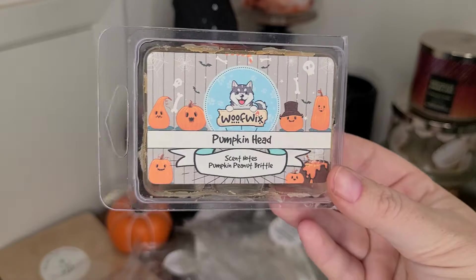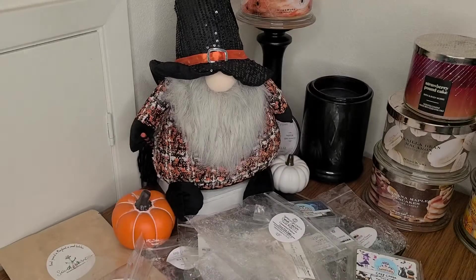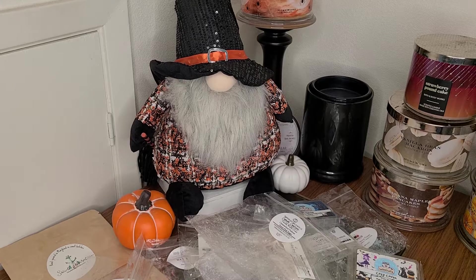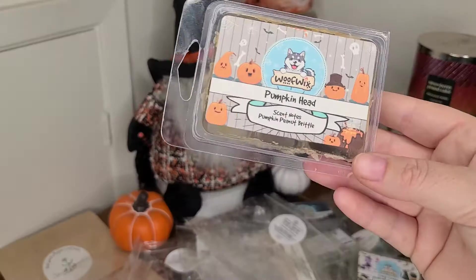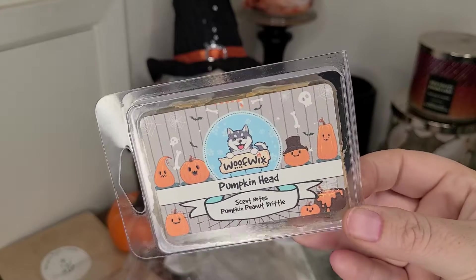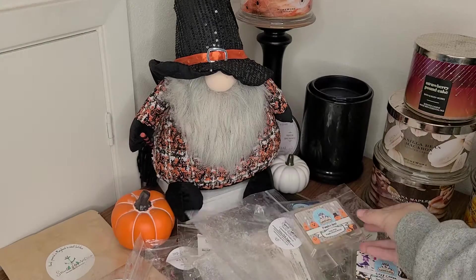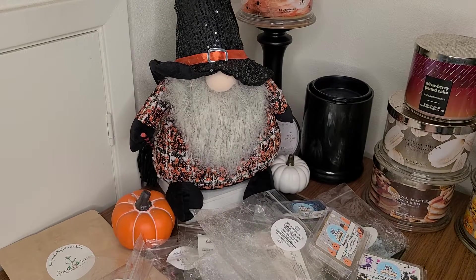If you're looking for a great pumpkin peanut brittle scent, Pumpkin Head from Wolf Wicks was delicious — so strong. It smells like roasted peanuts and caramelized salted sugar, just deliciousness. I really enjoyed this and would pick it up again if I was shopping with Wolf Wicks.